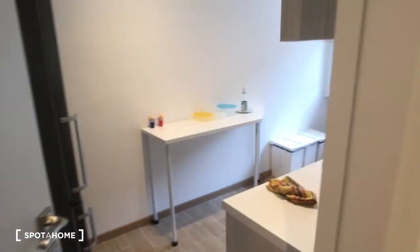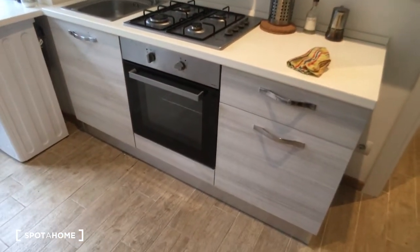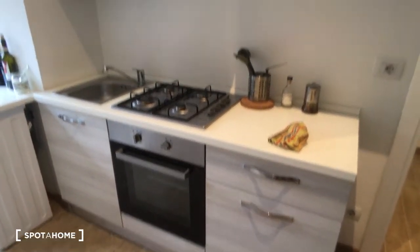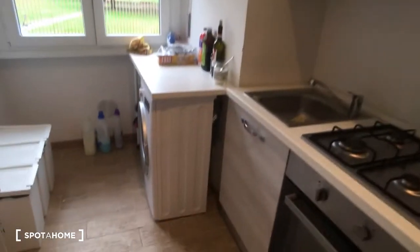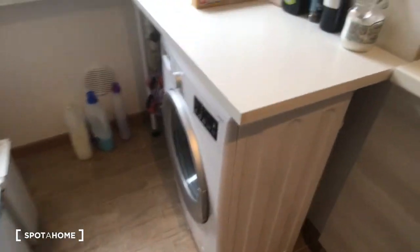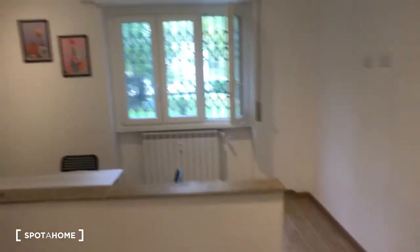We can go to the kitchen, which is the last room. As you can see, here we have the fridge on the left side, here we have a small table, and on this side we have the whole kitchen — the oven, the cooking station, and up here some space for storage. We also have the washing machine right here.